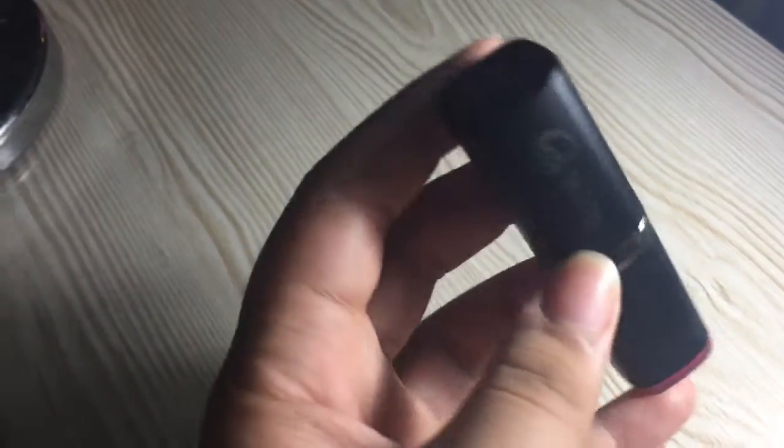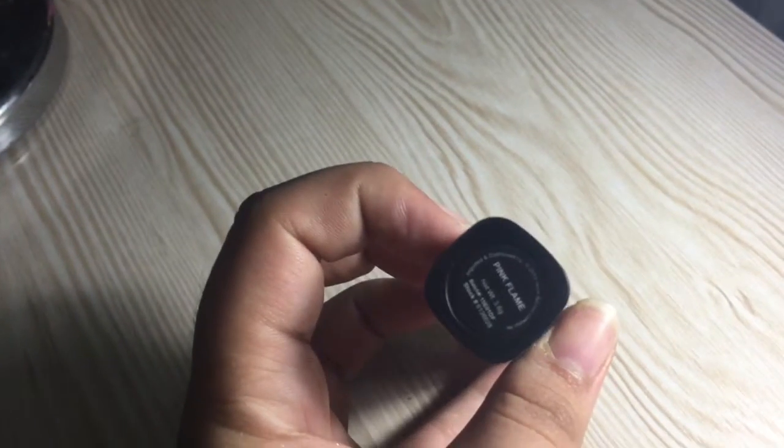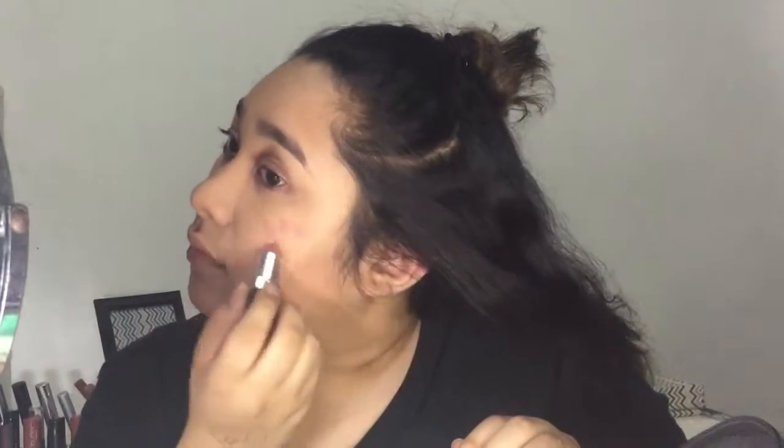For the blush, I'm using this EB Matte Lipstick in the shade Pink Flame. The pink shade I picked is perfect for blush — I just wanted rosy, subtle cheeks that match the eyes. For highlight, I'm gonna use the same shade we used on the lid and inner corner.